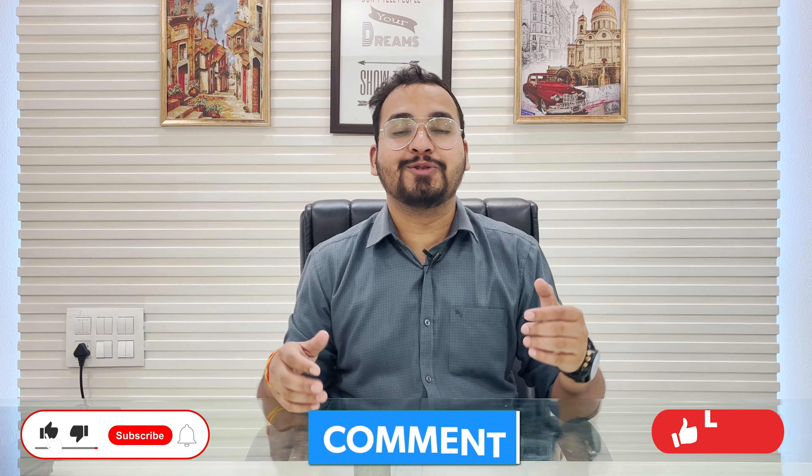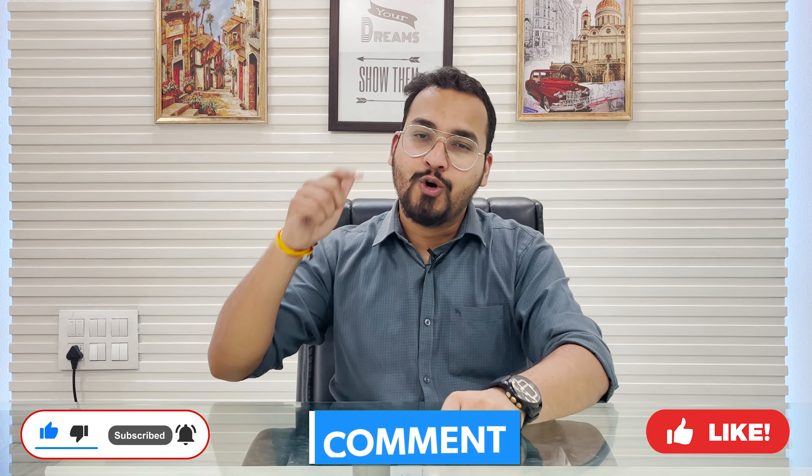These are the 5 FAQs commonly asked by students. If you have any questions, mention them in the comment section and in the next video I will answer your next 5 FAQs. Stay tuned for more updates — we'll see you in the next video. Until then, bye bye, take care, and all the very best!